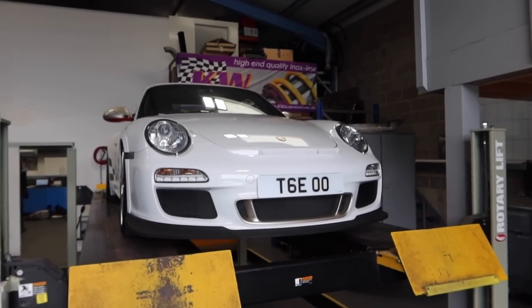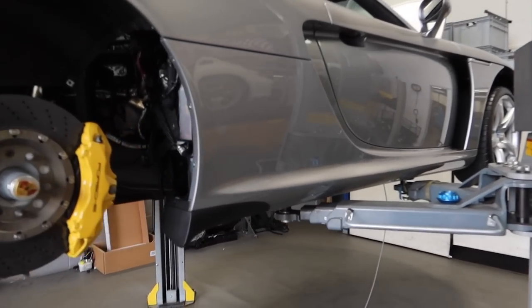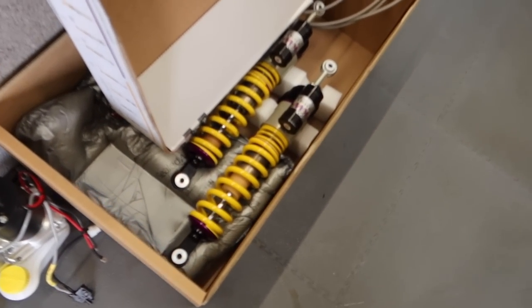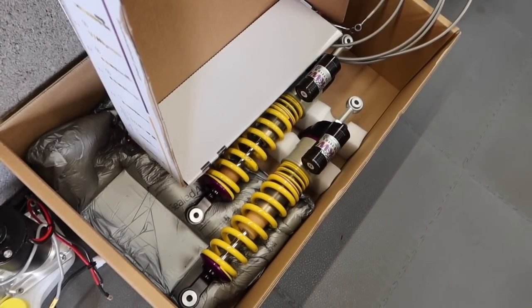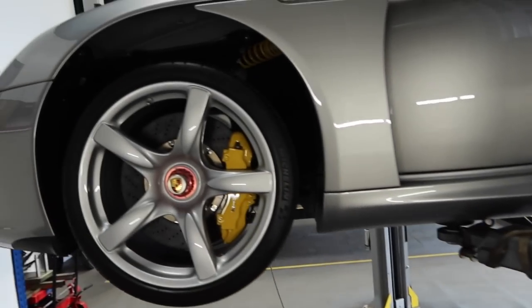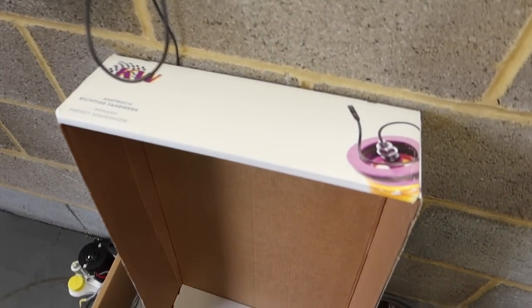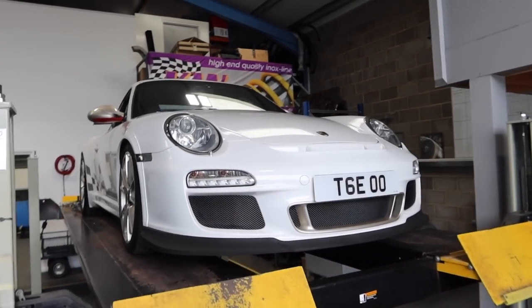Anyone that knows anything about cars knows that KW are the absolute best in the business. Interestingly, that Carrera GT is here because it's also going for a set of KWs. I actually can't tell if they're V5s or not. The majority of Carrera GT owners on the group I'm on are putting KWs in their cars — they really are the best in the business.